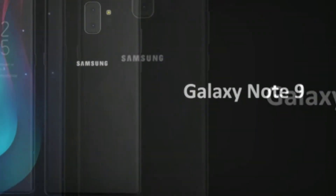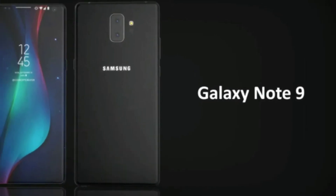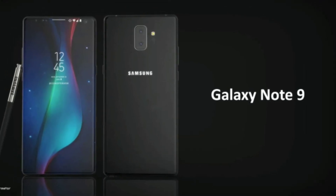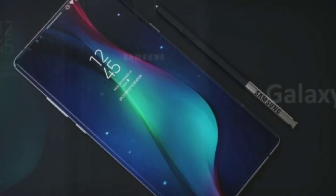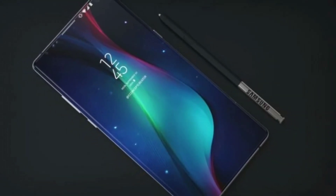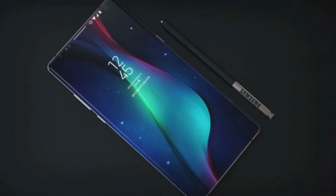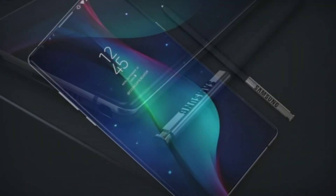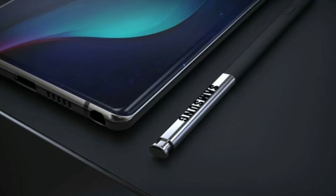Galaxy Note 9 concept by concept creator, identified as the Samsung SM960U — the Galaxy Note 8 was the SM950. The phone has a Qualcomm Snapdragon 845 processor, likely to be the Exynos 9810 outside the US, a hefty 6GB of RAM, and the operating system is Android 8.1. The Galaxy S9 and S9 Plus shipped with Android 8.0.